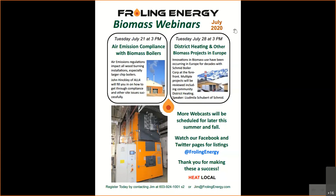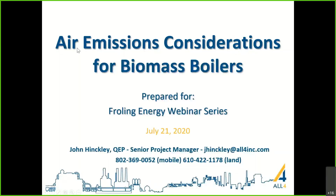He enjoys helping people get through the compliance process, which tends to be pretty daunting. There are a lot of technical federal and state regulations, and helping clients achieve compliance is really his joy. John's goal for this webinar is that you'll be more comfortable with air emissions permitting and prepared to enter a biomass project with your eyes wide open. Thanks everybody for joining today — I'm excited to share what I've learned and happy to answer your questions.